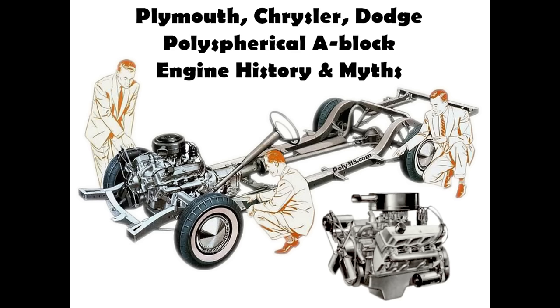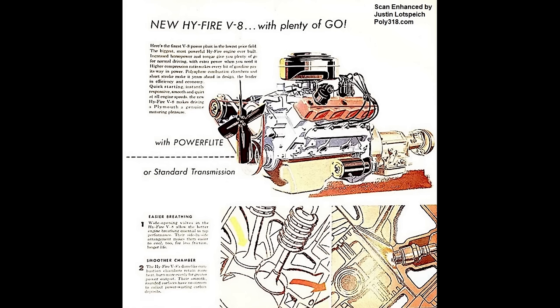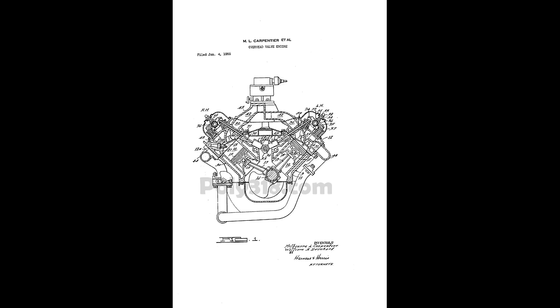Our journey into the history of the Plymouth A-Block engine starts in 1954. Looking ahead at the 1956 model year, Plymouth designed a new engine family unlike any other that they named the A-Block.